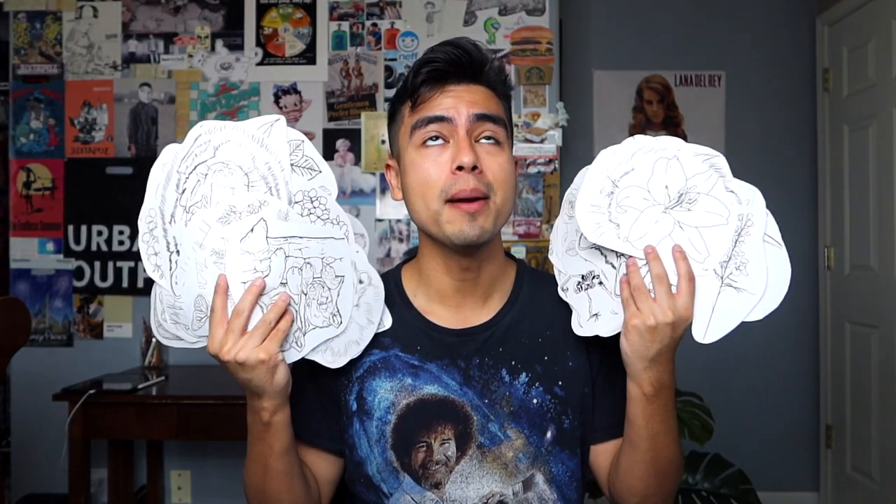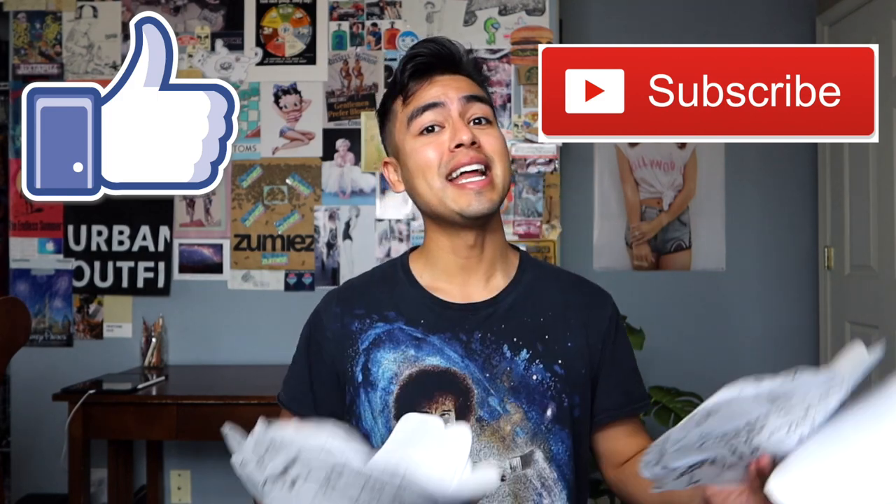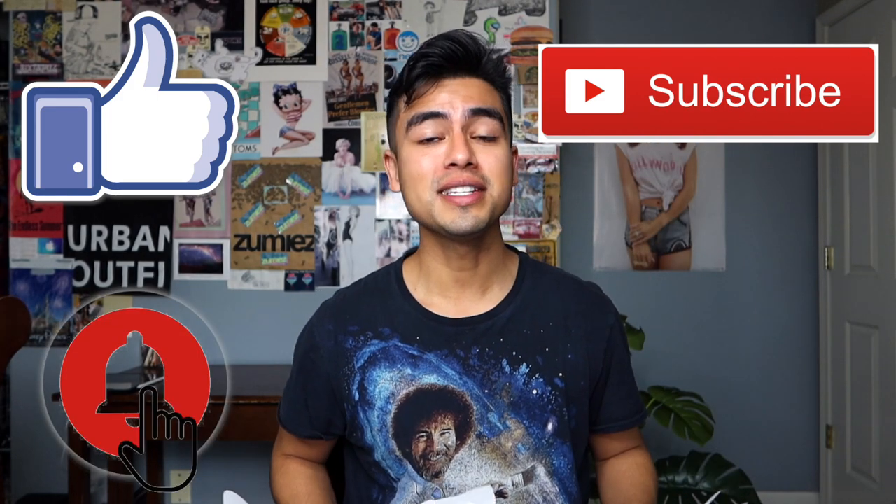Hey, what's up everybody, welcome back to my YouTube channel. I'm Maia at Hit Tattoo, and as you can see from the title of today's video, I'm going to be going over my favorite tattoos of 2020. I have a bunch of stencils from this past year and I'm just gonna go over which tattoos were my absolute favorite. Before we get into that, make sure you like, subscribe, and hit the notification bell.